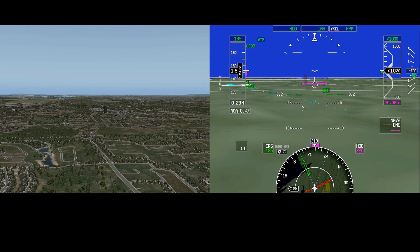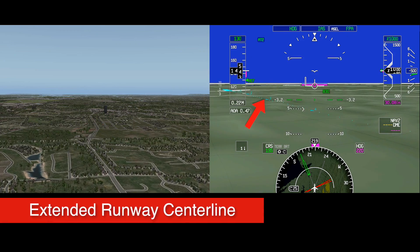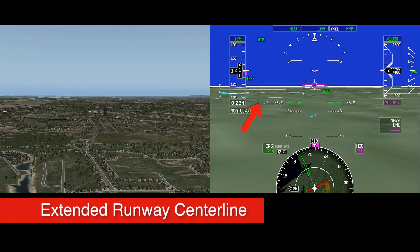The Honeywell SVS allows crews to reference the approximate location of the airport while searching visually. Reference to the final approach course is easily identified by the runway lead-in line, or extended runway centerline.